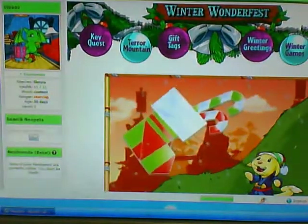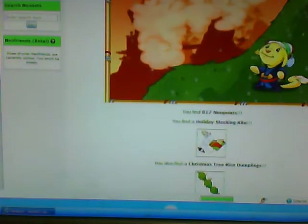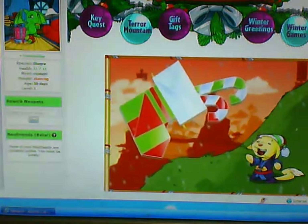Hey guys, I'm on the Winter Wonderfest on Neopets, and I just got 817 Neopoints. I got a holiday stocking kite and Christmas tree rice dumplings, and that's on the advent calendar. If you don't know, go to the Neopets home and it'll say Winter Wonderfest, and click on that.